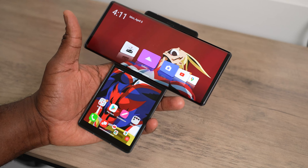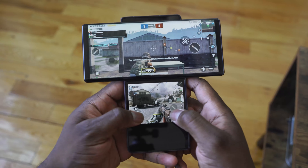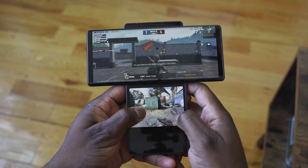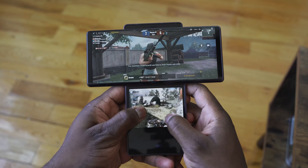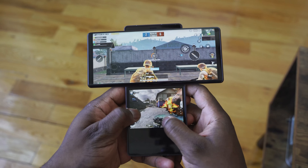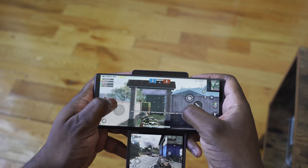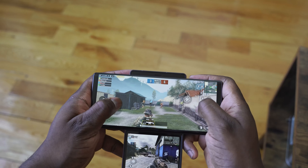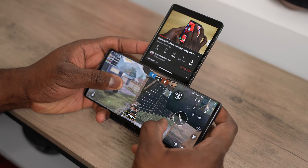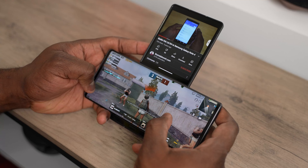I have shown in previous videos where you can game on both displays at the same time, so dual screen gaming is available. This main display is where you're going to be doing most of the work. There are some games that take advantage of it, like Asphalt 9 where you have some controls at the bottom, and other games like PUBG Mobile and Call of Duty Mobile where everything is pretty much on the main screen, or you can move it to the smaller screen.